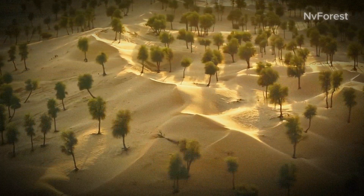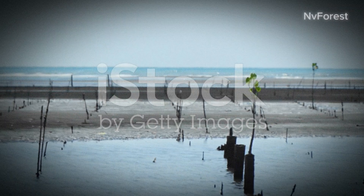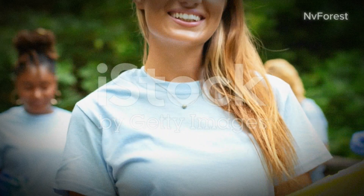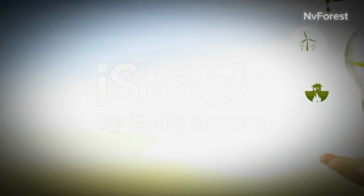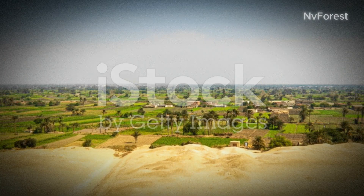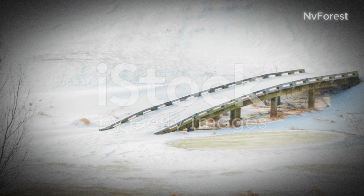Community involvement is essential in this stage as well. Local communities not only help in the physical work, but also in monitoring the progress. They become the eyes and ears on the ground, alerting authorities to any potential threats to the young forest. The reforestation process is a testament to human ingenuity and resilience — a blend of traditional knowledge, modern technology, and community spirit. And thus, slowly but surely, the barren lands start to transform.